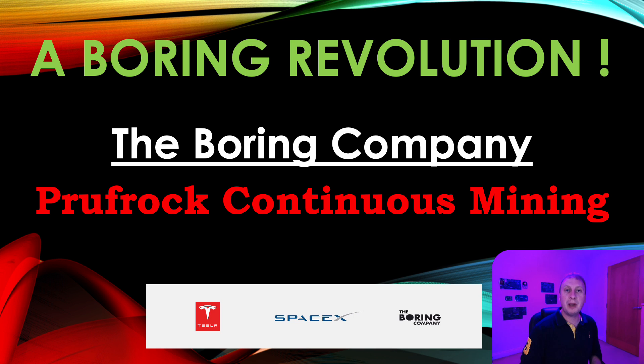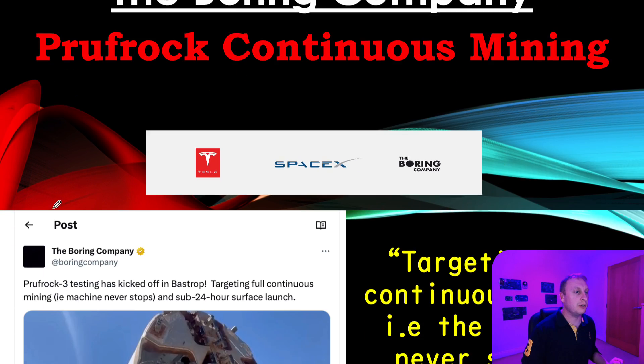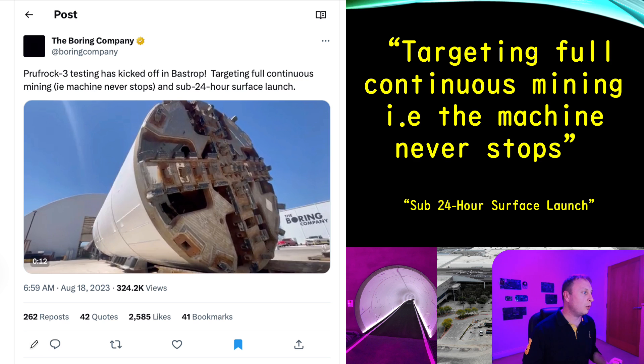Absolutely fascinating tweet. I actually made a video about four days ago in regards to it, but decided to bin the video because I wanted to think a bit more about what was going on — because this is a major development for the Boring Company. Proof Rock Continuous Mining is the title of today's video, because of this tweet on the 18th of August: Proof Rock 3 testing has kicked off in Bastrop, targeting full continuous mining.